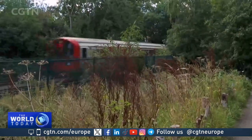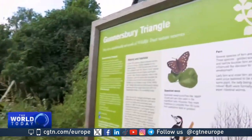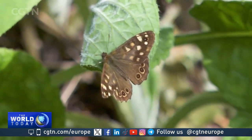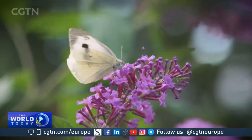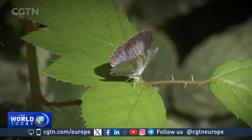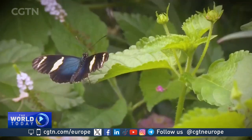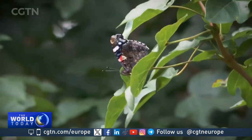The decline in butterflies and other insects is not limited to Britain, with a study in 2020 estimating insect numbers worldwide have dropped by 5 to 10 percent in the past 150 years. The UK government now includes butterfly numbers as an official indicator of biodiversity, and the hope is that with proper monitoring and other efforts to protect threatened species, the decline here could be halted. Paul Barber, CGTN, London.